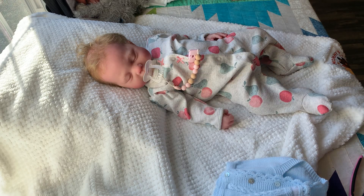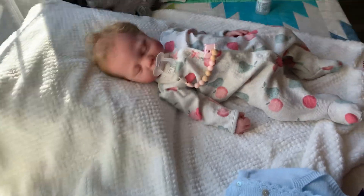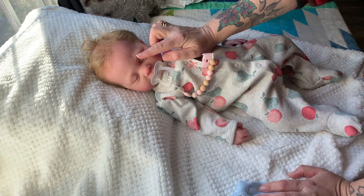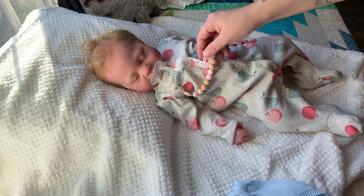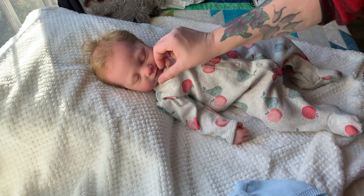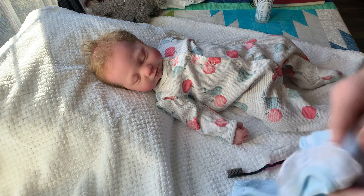Hey guys, I really hope my dogs don't start barking — we haven't had power in like three days. I am making a video of this baby. I'm gonna put her back in her original clothing that she came in. When I got her she was bald; I did root her eyebrows and her hair. I am selling her — she is on my Etsy page, which I will link.